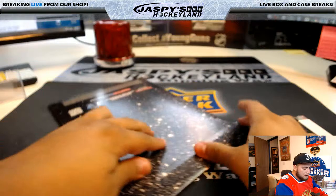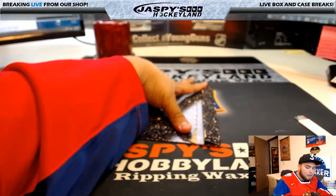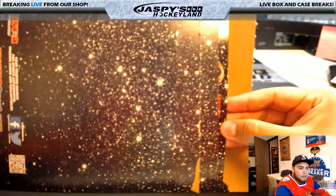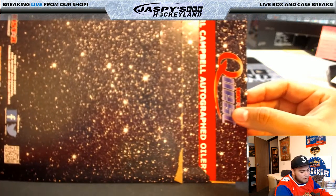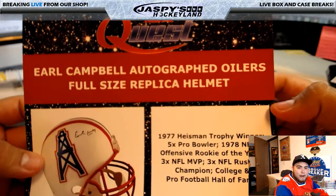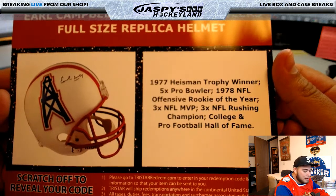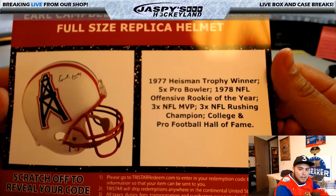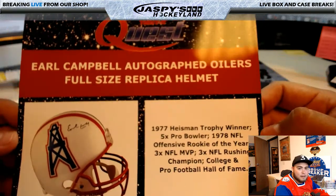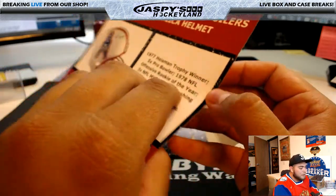Alrighty, good luck. I've never done one of these breaks before with envelopes, so I'm not sure which way it comes out, but we're going to find out. We have — wow, look at this! You have an Earl Campbell autographed Oilers full-size replica helmet. 1977 Heisman Trophy winner, five-time Pro Bowler, 1978 NFL Offensive Rookie of the Year, three-time NFL MVP, three-time NFL Rushing Champion, college and Pro Football Hall of Famer. That's pretty sweet — can't get better than a Hall of Famer full-size helmet.